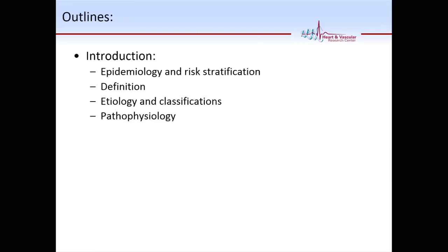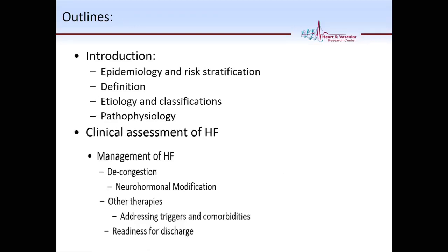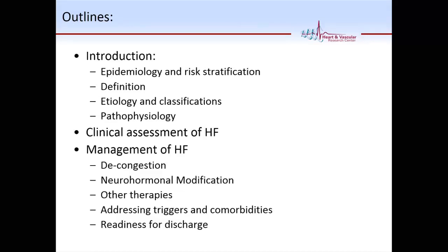Today we're going to cover a little bit of introduction about what heart failure is, its definition, its etiology, pathophysiology. We're going to talk about how you assess a patient with heart failure and how most of the time you initiate management when they're in the hospital. It's a chronic disease, and whatever you initiate in the hospital is going to have to be continued. And then addressing some of the triggers and comorbidities that come alongside with heart failure.